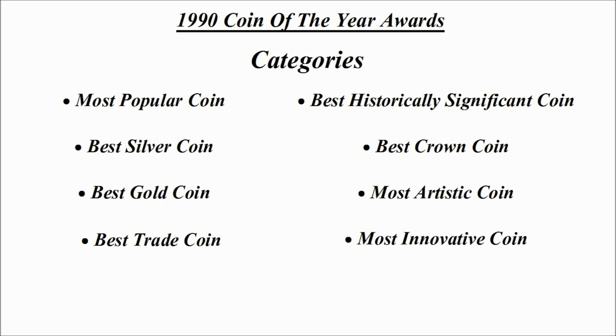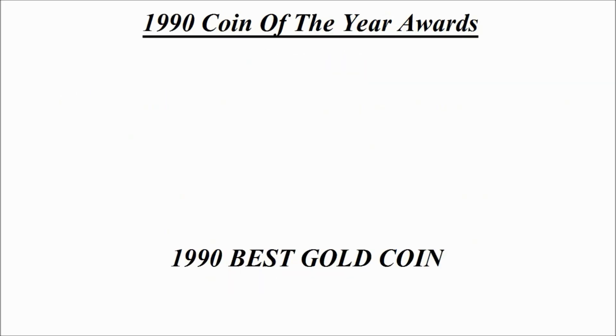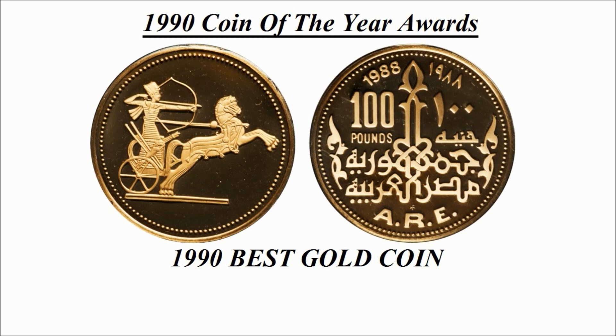Once we know all the winners of each category, we can announce which one of those coins wins Coin of the Year. So let's get into these. First of all, we're going to have a look at best gold coin. Here we can see the winning design — this is a 100 pound gold coin credited to Egypt.